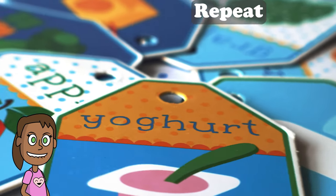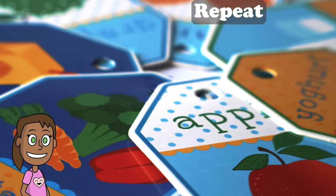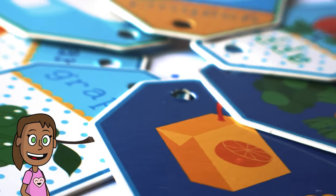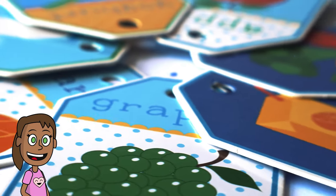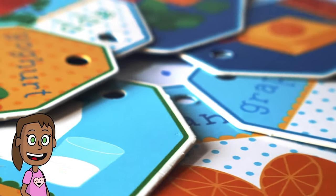Repeat. The second step to remembering something is to repeat it. The more times you repeat something, the more likely it will go from short-term memory to long-term memory. So try to say it out loud, write it down, or quiz yourself on it until you know it by heart.